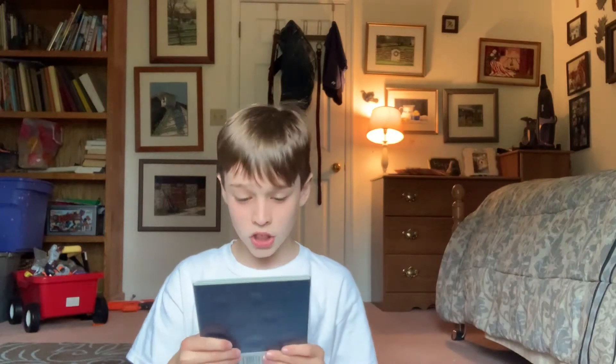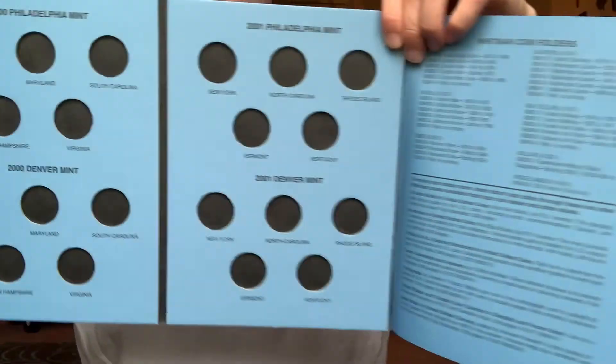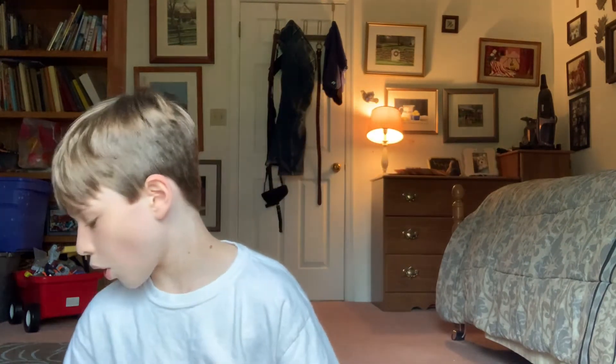The really cool thing is this statehood quarters collection, 1999 to 2001. I know that's only two years, but it covers statehood quarters from different mints. Statehood refers to the first colonies - the 13 colonies - so it has all of those states. It has the 1999 Denver mint and 1999 Philadelphia, as you can see. I might make a video filling out all of these, which would be pretty cool.